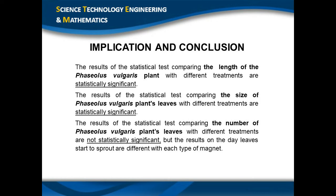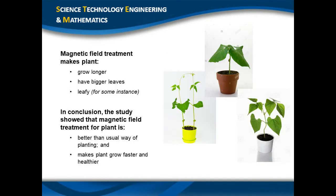However, each type of magnet produced different results on the day when leaves began to sprout. This study showed that magnetic field treatment can make plants grow longer and have bigger leaves. Even though the result on number of leaves is not significant, based on our observation, plants with treatment grew their leaves faster than without treatment. We assume that with longer observation, plants with treatment will have more numerous leaves. In conclusion, our study shows that magnetic field treatment is more effective than the usual way of planting, and it has been proven to help plants grow rapidly and healthily.